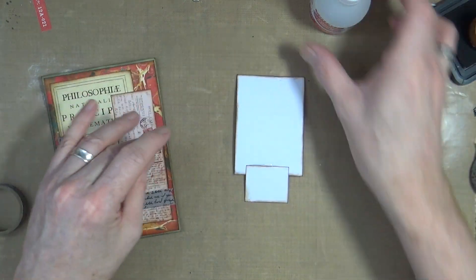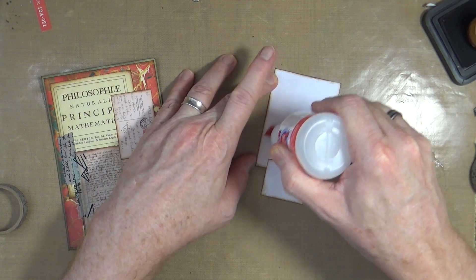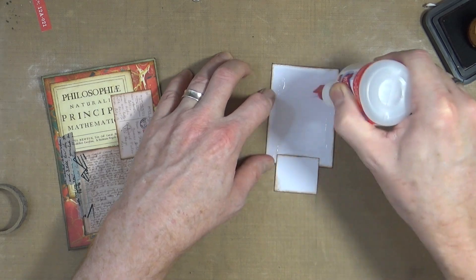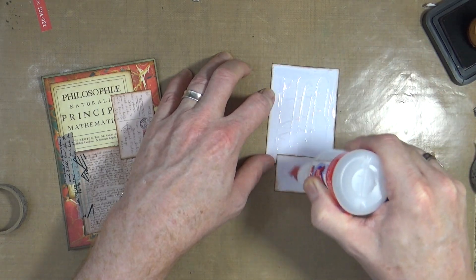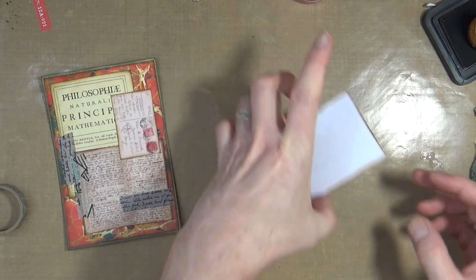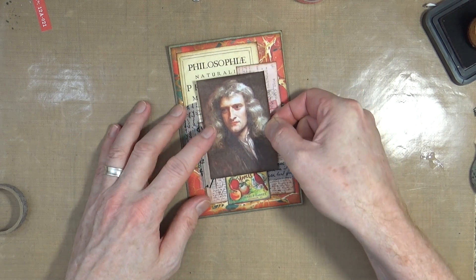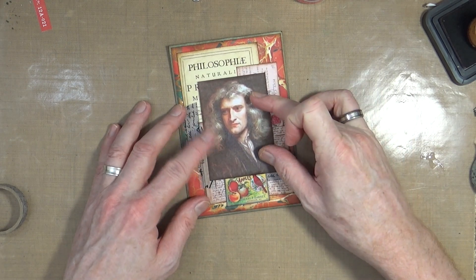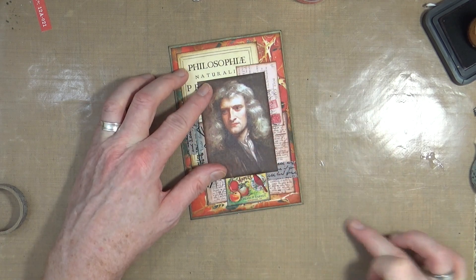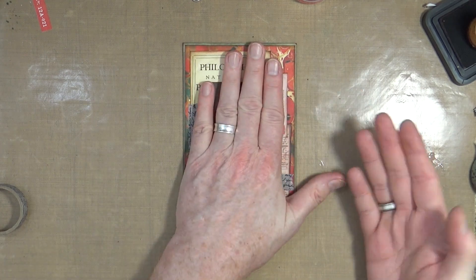Let me flip that over and add some more glue so that Isaac can get stuck down. I'll put some glue on the back of there as well, and then we can stick him down onto the back, like so.